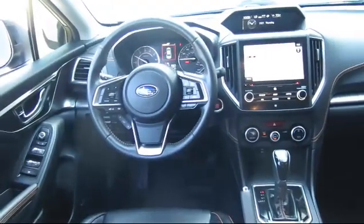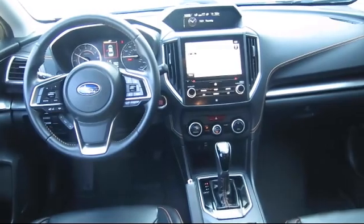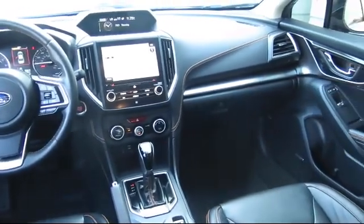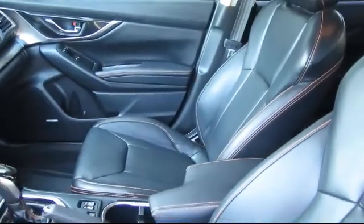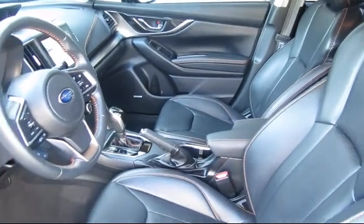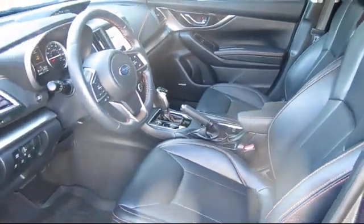At Walker's Renton Subaru, one of our friendly and knowledgeable sales associates will help you find the vehicle that's right for you. Our salespeople understand that you're looking for great value, and we deliver through excellence in customer service and competitive pricing. Our goal is to make every customer a customer for life.